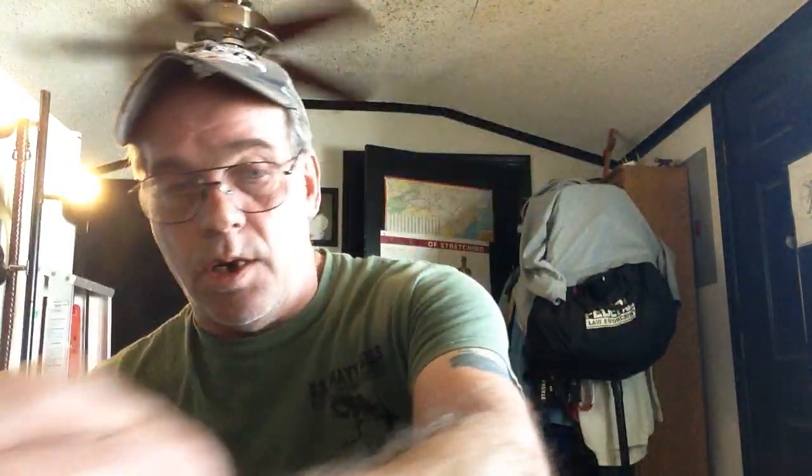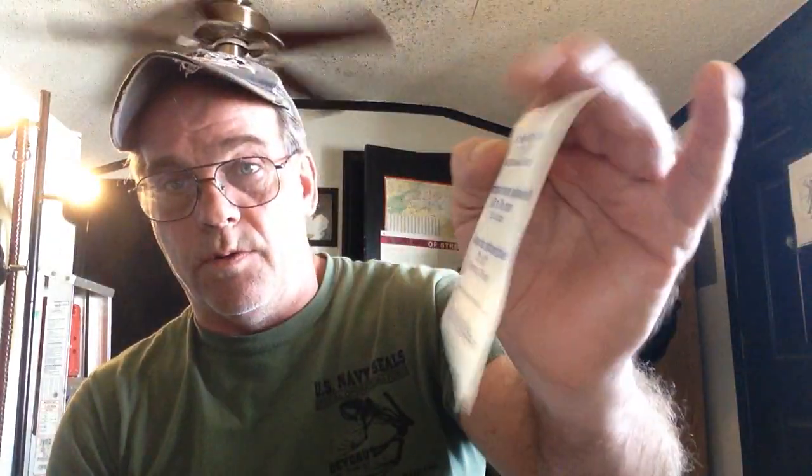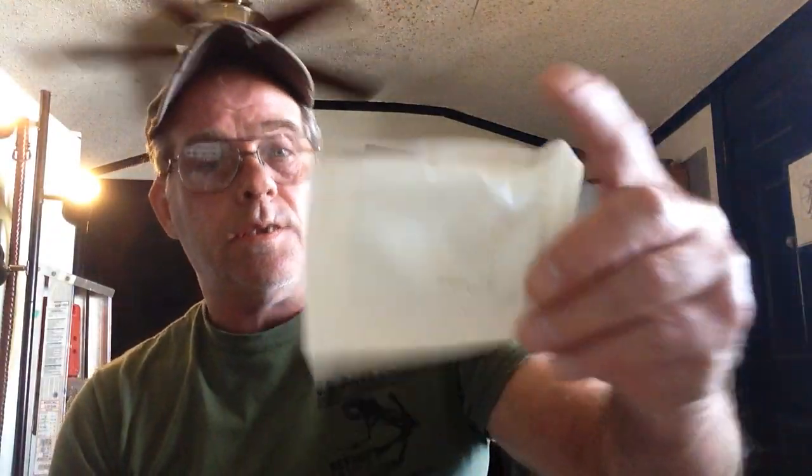Surgical gloves. There's your tourniquet — that's for a female. A regular pad for a certain spot. Sterile pads for your chest — another chest pad, another chest pad. And female product pads too.